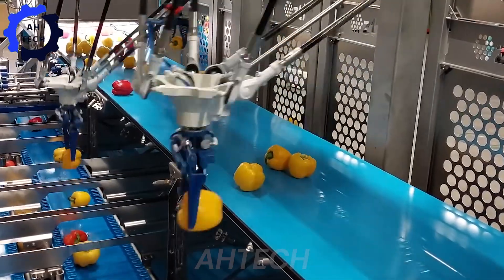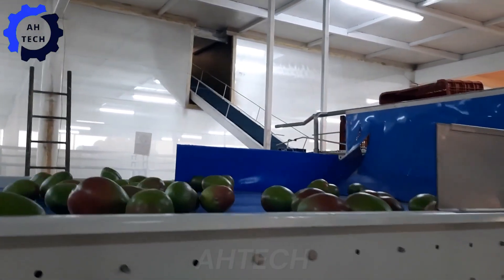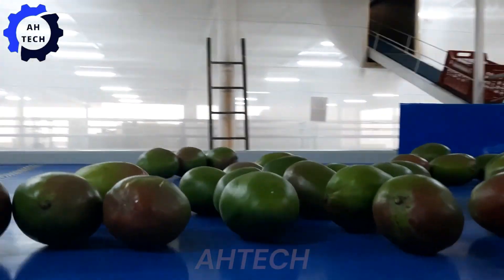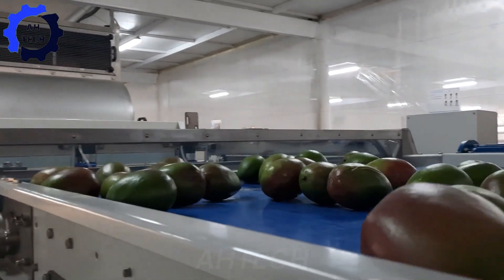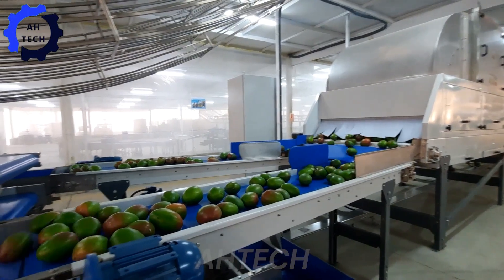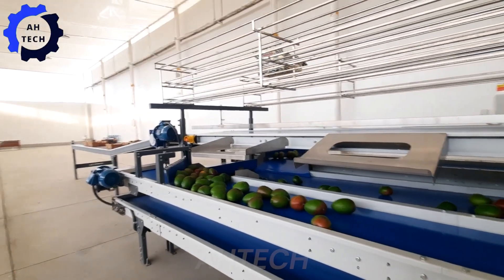Yamatsu mango processing — an advanced masterpiece designed to simplify mango processing with ease. Its advanced technology ensures precise cutting and sorting, meeting high demands efficiently and consistently, with vivid and captivating performance.